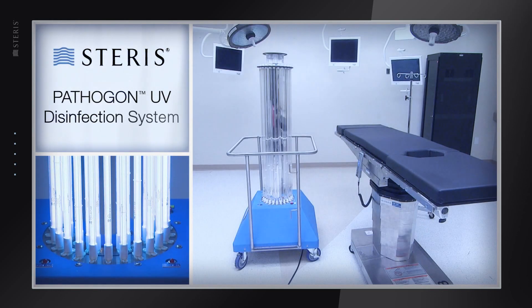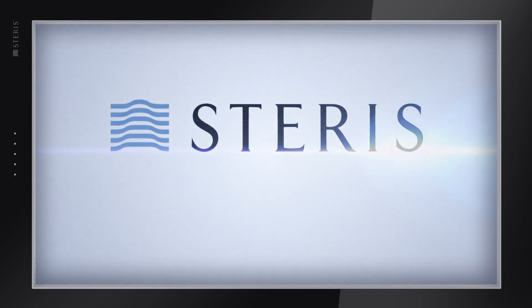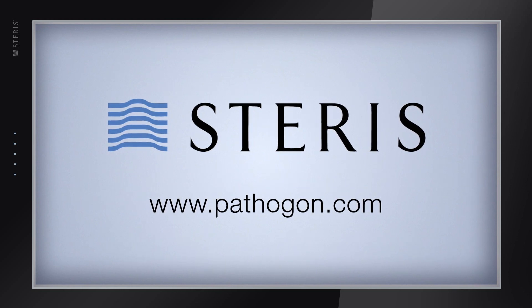The Pathagon UV disinfection system provides more than just a solution for neutralizing environmental pathogens — it's a winning advantage. To learn more about owning or leasing a system, please visit us at www.pathagon.com.